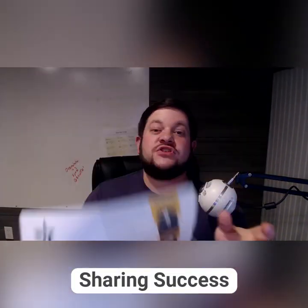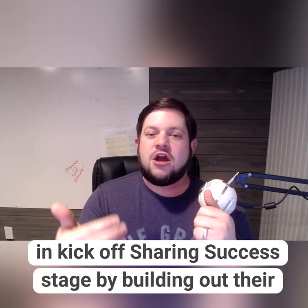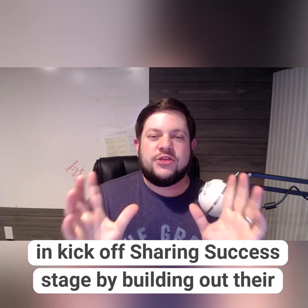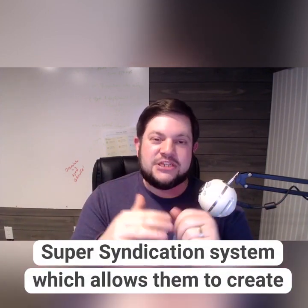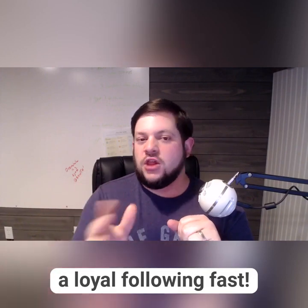The third stage of the Five Star Scale program is all about sharing success. Once we've got your stage set and your story built, we'll kick off sharing success with the thing that I call the Super Syndicator. It will demystify social media once and for all, so you can build a loyal following fast.